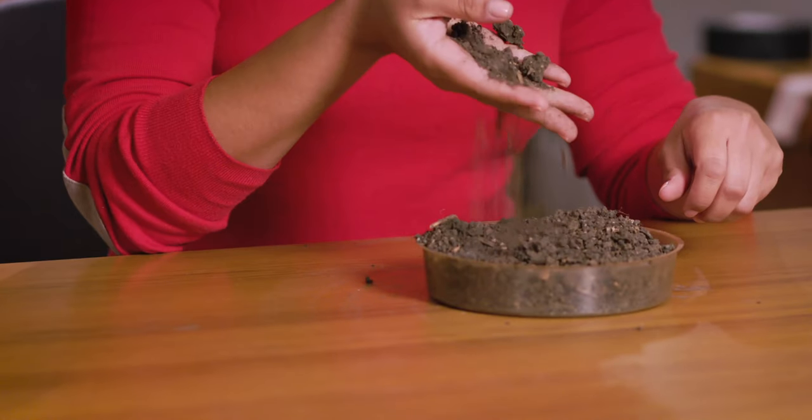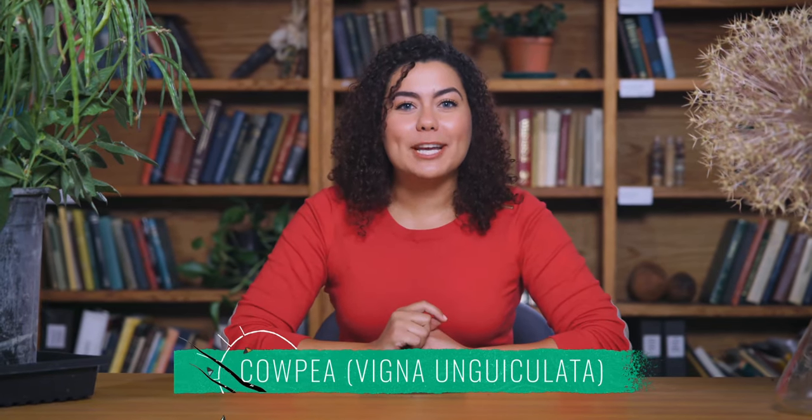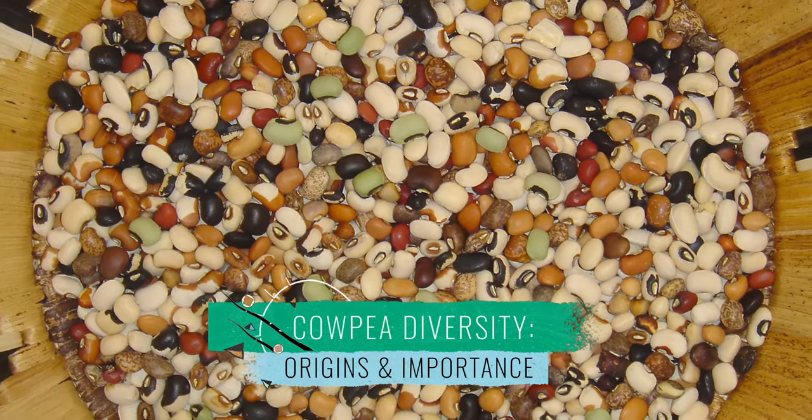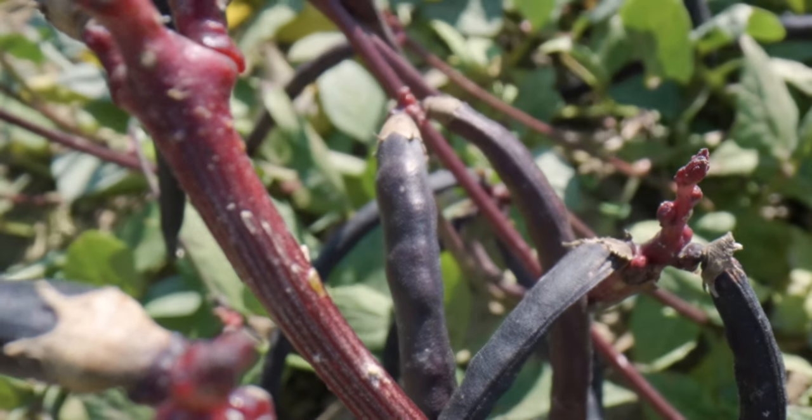It seems too good to be true that a nutritious and versatile plant could grow — not just grow, but thrive — in poor quality, dry soil, often without fertilizer or much water. But the cowpea does just that, and it leaves the soil in better shape than it found it. Plant geneticists and breeders around the world are excited by cowpea's potential, especially as agriculture faces increasing threats from climate change.